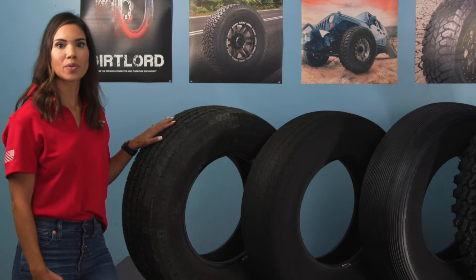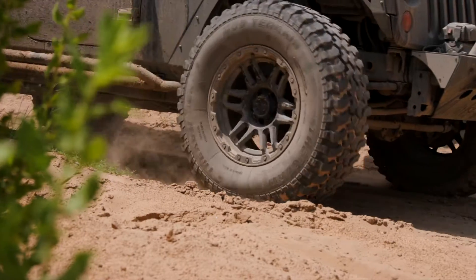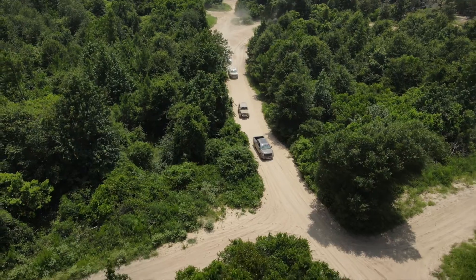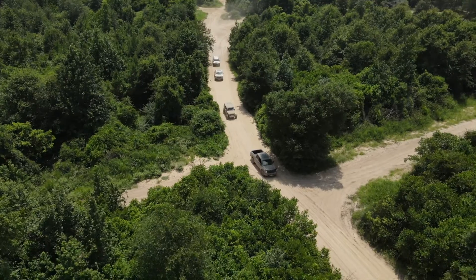First, we start with only Premier Tires. This is because most cheap import brands are shorter and more narrow — they simply can't be rebuilt in our presses and molds. Toyo, Nitto, and Bridgestone are some of our most popular brands due to their superior built casing and beads.